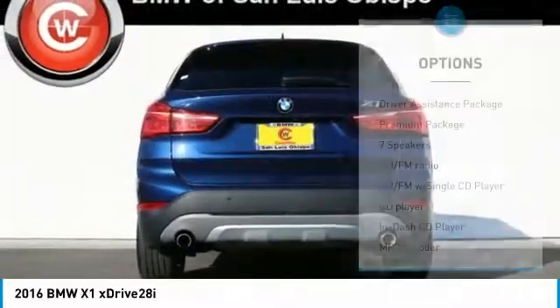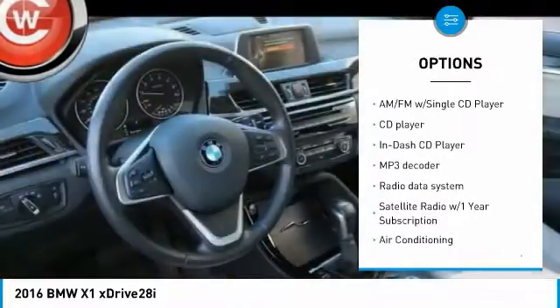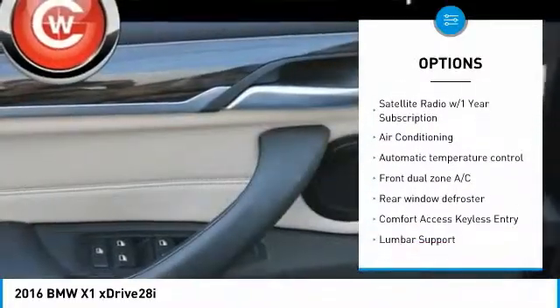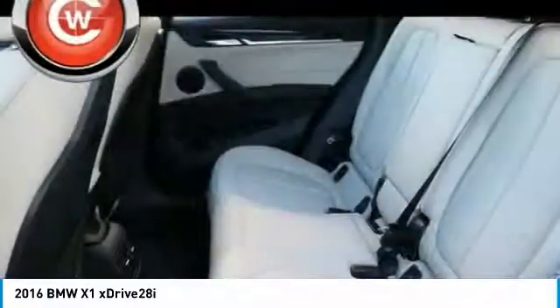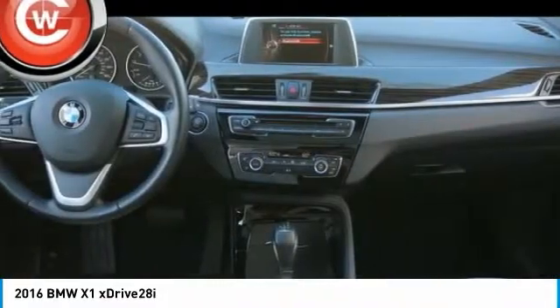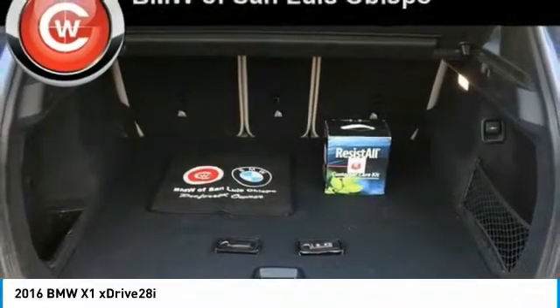Here are some of this vehicle's great options: power liftgate, traction control, power passenger seat, keyless entry, dual airbags, air conditioning, panoramic moonroof, power steering, AM/FM stereo with CD player, and four-wheel disc brakes. This isn't just a vehicle — it's an experience, so stop in for a test drive today.